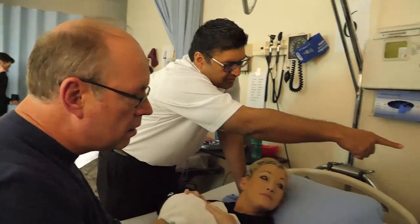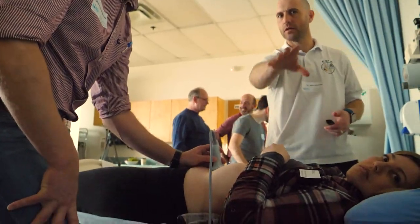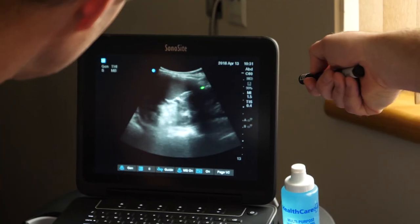You want to look at the tip of the liver, which is right there. This is where the troubleshooting comes in, if you're exactly perpendicular. Ultrasound is the stethoscope for the 21st century. What ultrasound allows us to do is just look inside and see exactly what's going on. It's a game-changer.